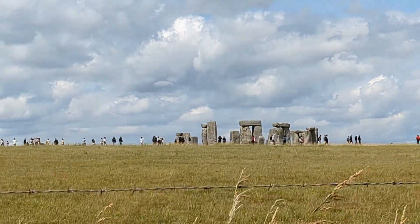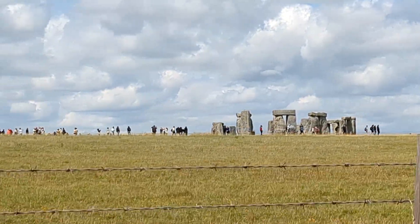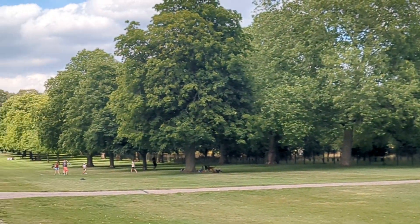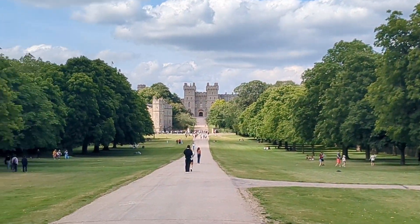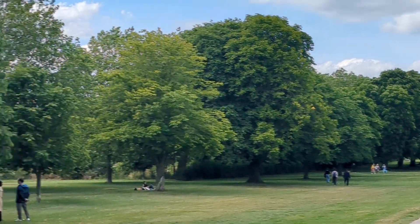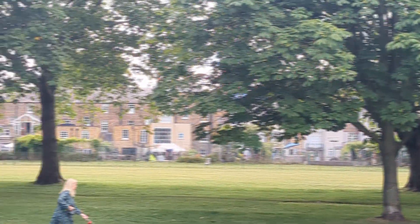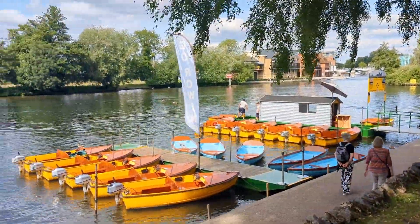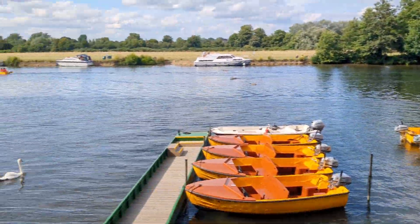Driving past Stonehenge. Our next stop off a couple of hours later was in Windsor. We saw Windsor Castle and then walked part of the way along Mile Walk. We'd parked next to the river and got to see the amphibious duck vehicle.